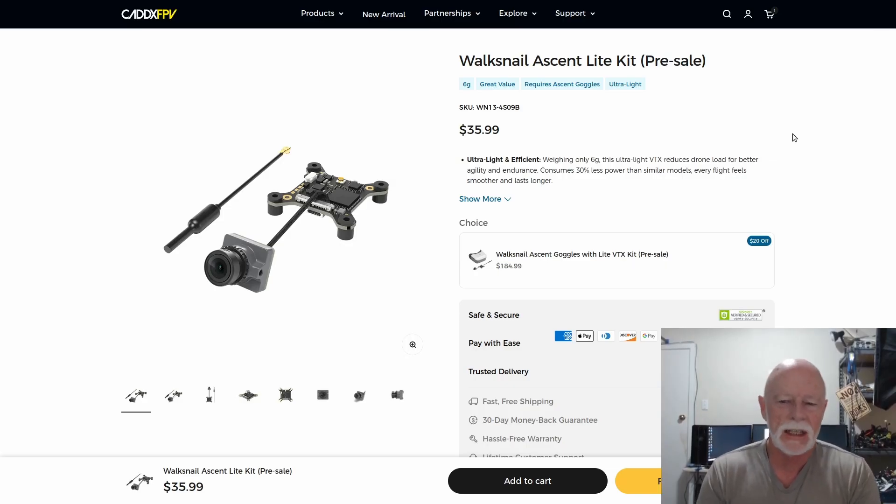Here is the Caddx FPV Walk Snail Ascent Light Kit on pre-sale for just $36 US dollars. It's so cheap. I guess Caddx are thinking if we make it cheap enough, people will take a gamble — they'll front up with their money even if they're a bit dubious, because what have you got to lose? 36 bucks, it's not a lot.